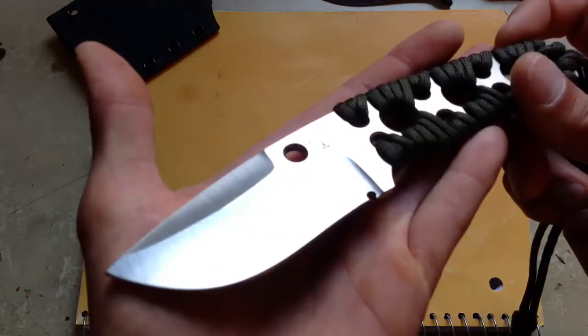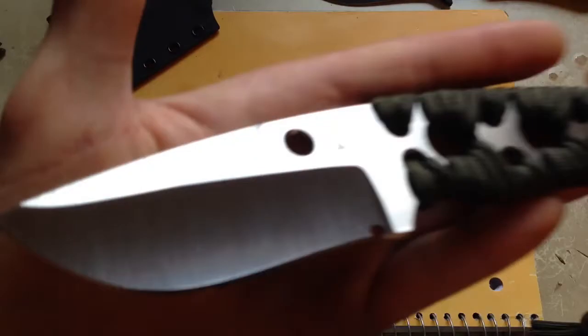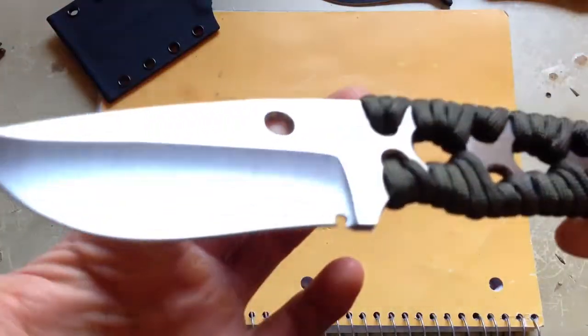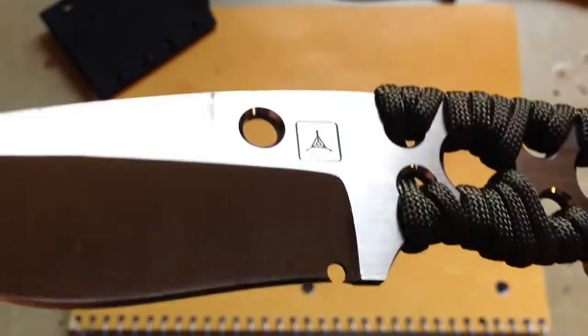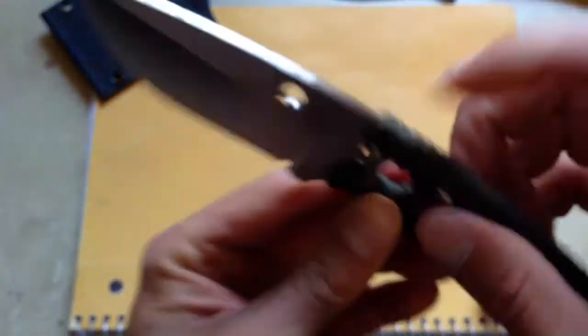Let me show you the grinds. Beautiful grinds on this blade. Everything is nicely chamfered — everything around the holes is chamfered and polished. Every one of them around here. Very nice work.